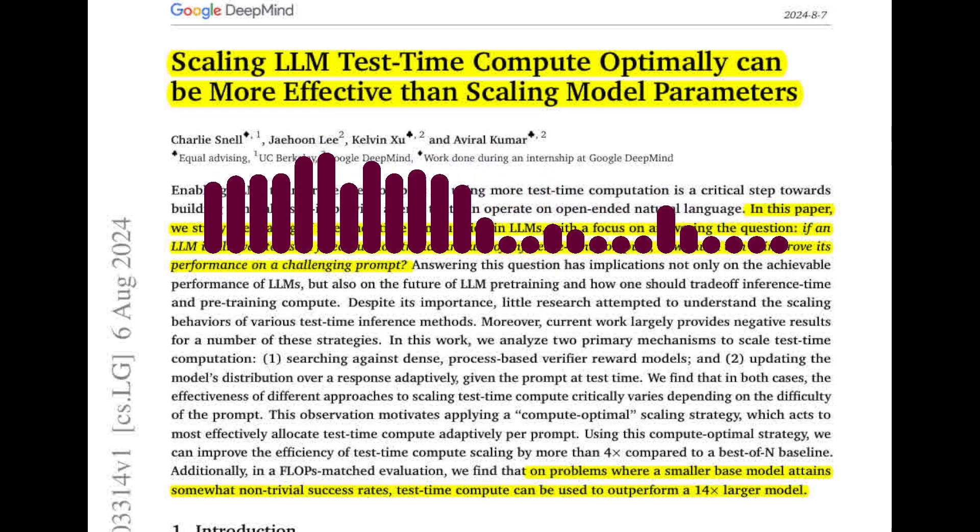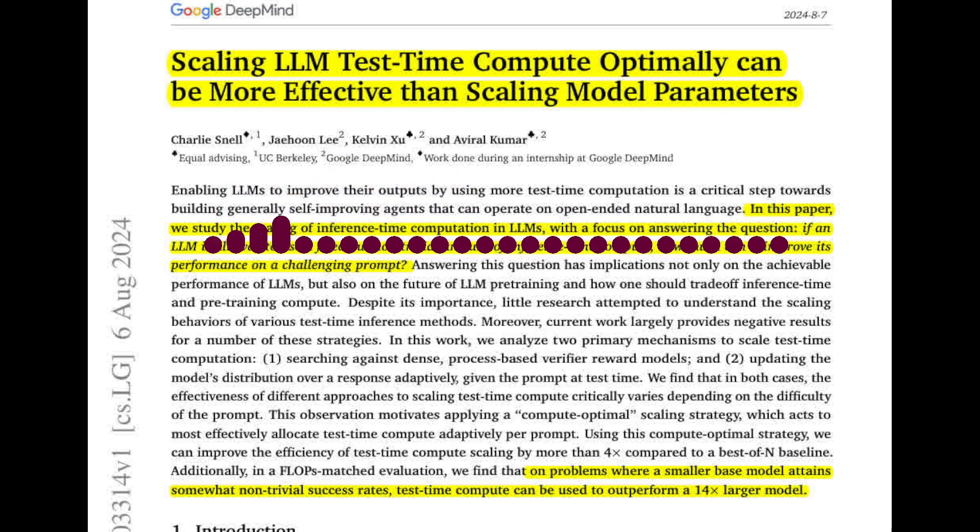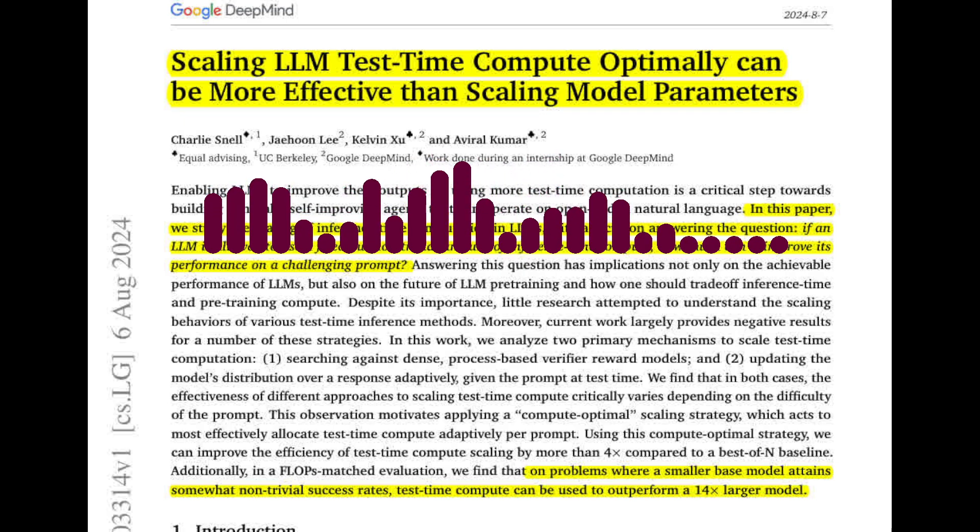Can you elaborate on the specific methods the paper investigates for scaling test-time compute? The paper focuses on two primary mechanisms. One, refining the LLM's proposal distribution, which involves enabling the model to iteratively revise its own answers. And two, optimizing the verifier, which involves using a process-based reward model, PRM, to evaluate the correctness of individual steps in a solution.